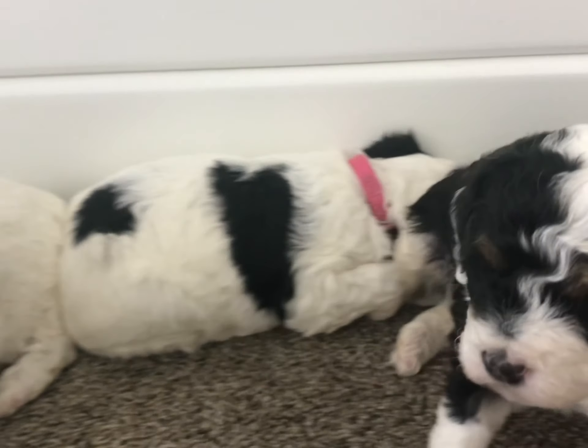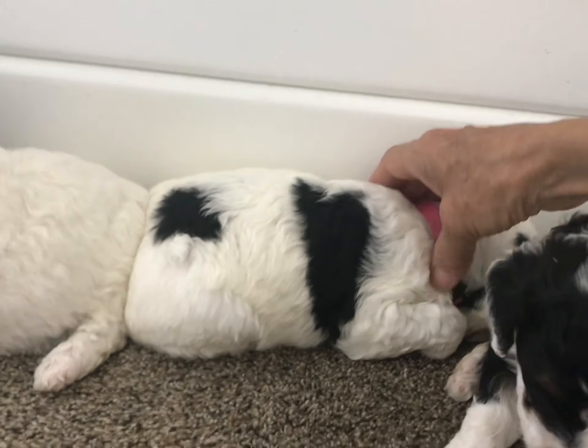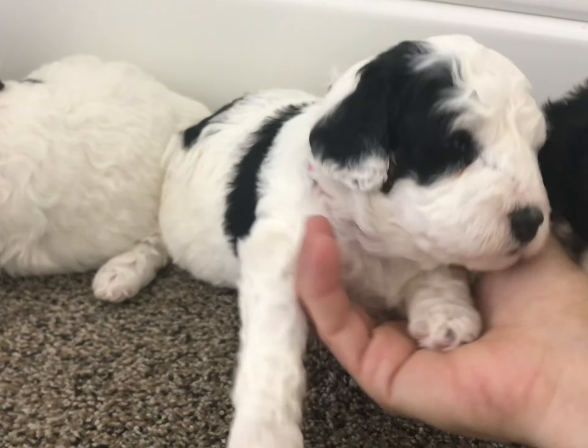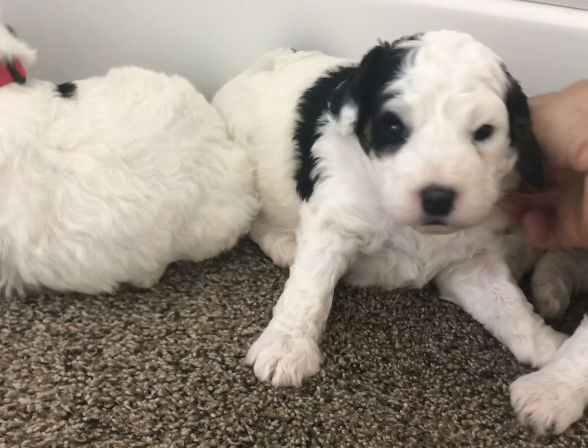I've got this one here — she's sleepy, she's ready to take her nap. I've got this one back here if I can pull her up. She's got really cute little markings on her face, a little one eye.